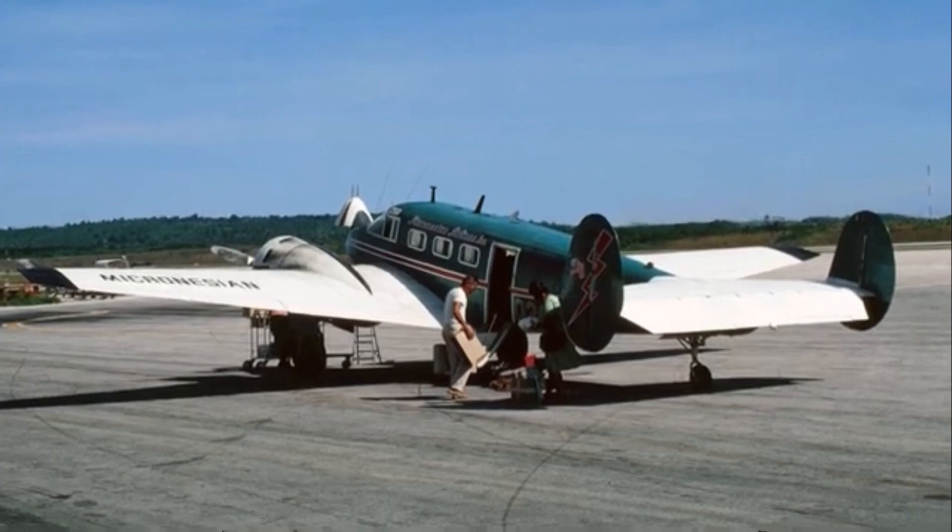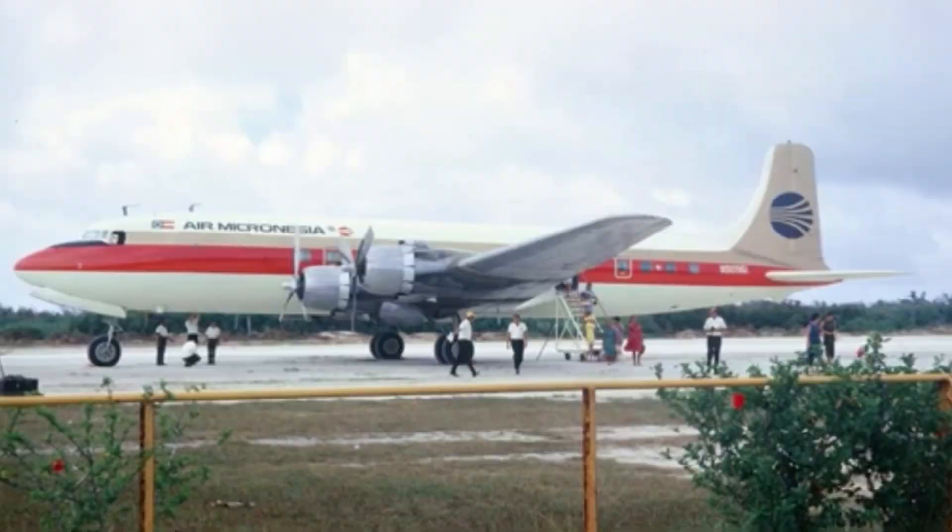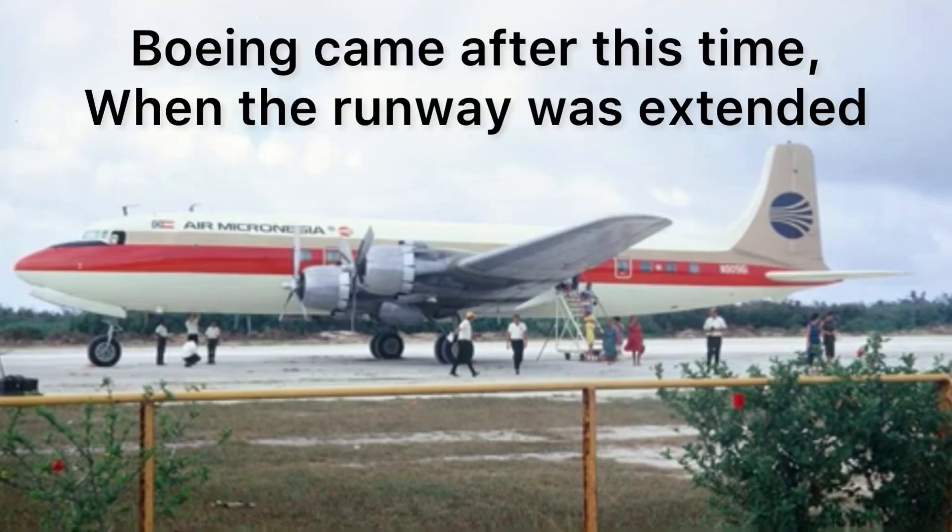Our runways were really short, so we could only take the small planes. As time passed, they extended the runways and we started getting bigger planes — other than the Cessnas and the Cherokees, we started getting the Shorts 360s and Shorts 330s. Eventually they extended the runway to one mile and we started getting the Boeing 747s.